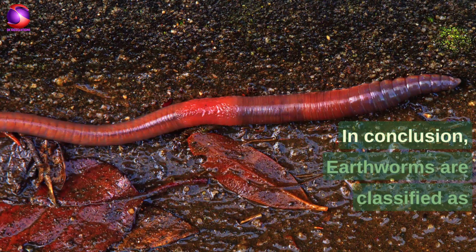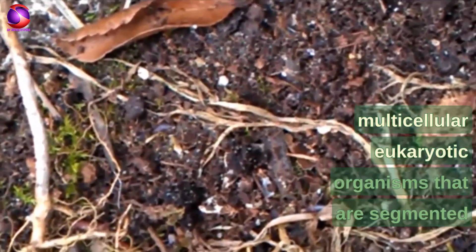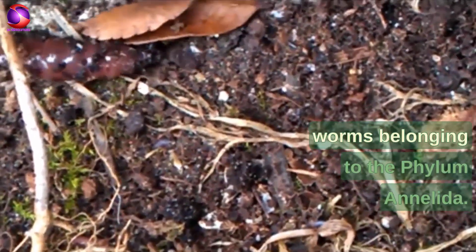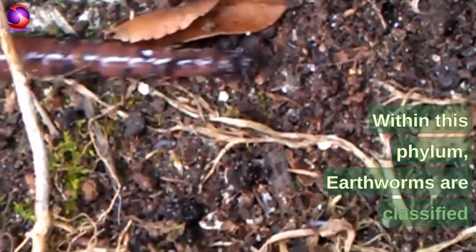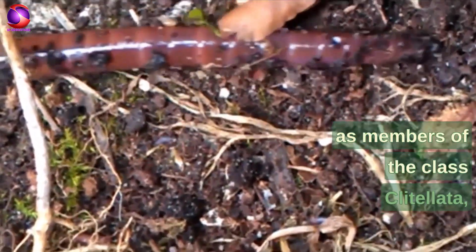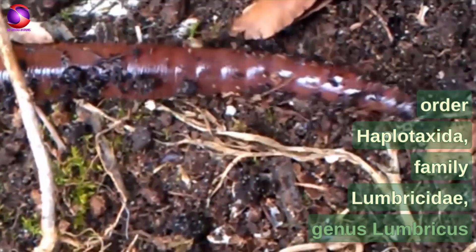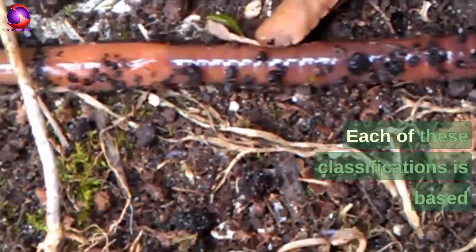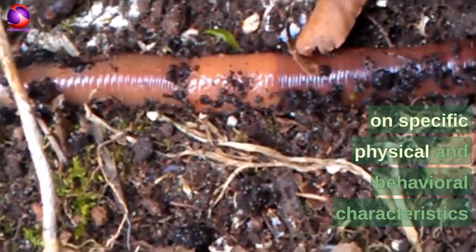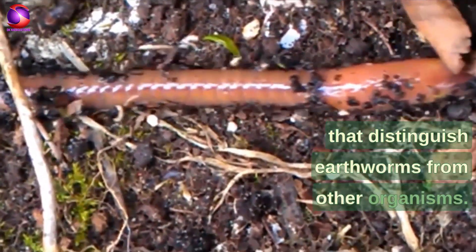In conclusion, earthworms are classified as multicellular, eukaryotic organisms that are segmented worms belonging to the phylum Annelida. Within this phylum, earthworms are classified as members of the class Clitellata, order Haplotaxida, family Lumbricidae, genus Lumbricus, and species Lumbricus terrestris. Each of these classifications is based on specific physical and behavioral characteristics that distinguish earthworms from other organisms.